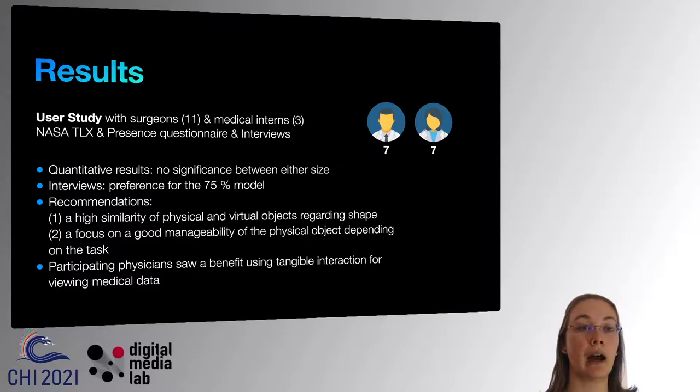Based on our results, we can recommend a high similarity between the physical and virtual object regarding shape, as the wrist tracker was rejected by the participants. Furthermore, when designing systems with large tangibles, a focus should be placed on good manageability of the physical object depending on the task. Generally, our participants saw the benefit in using an organ-shaped tangible to interact with medical data. Thank you for watching.